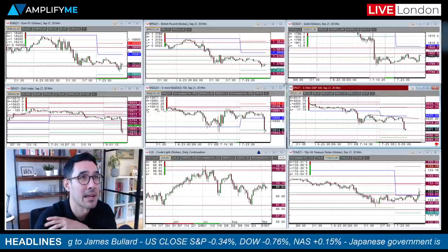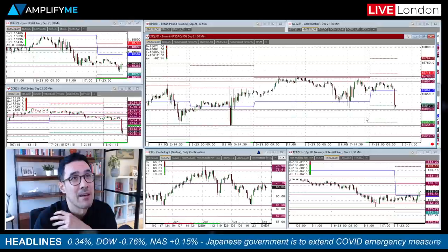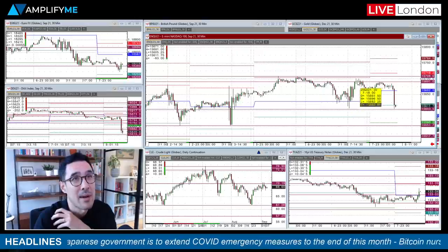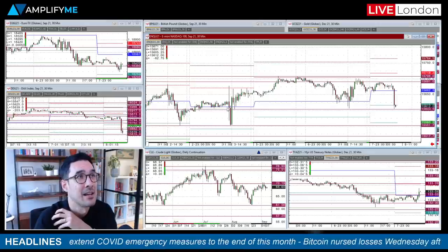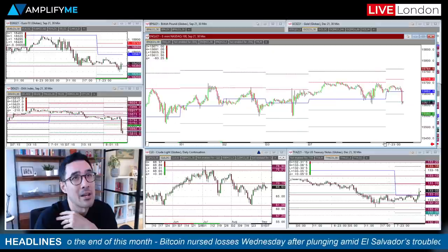Looking at the Nasdaq futures — same kind of case here. There's a near-term level of support found from yesterday afternoon's low before the ensuing rally that came in towards the back end of the US session post-European exit. That also brings in the low we were seeing back on the afternoon of the 3rd as well, so levels to keep an eye on if we do remain a little bit heavy today in the Nasdaq.